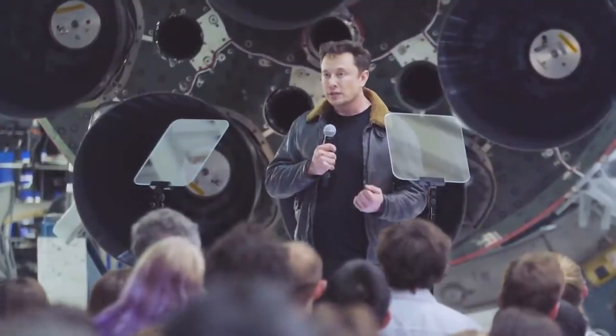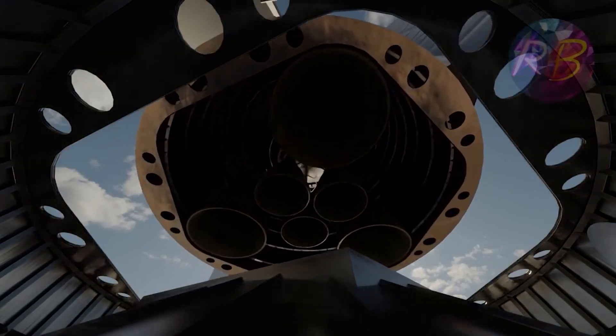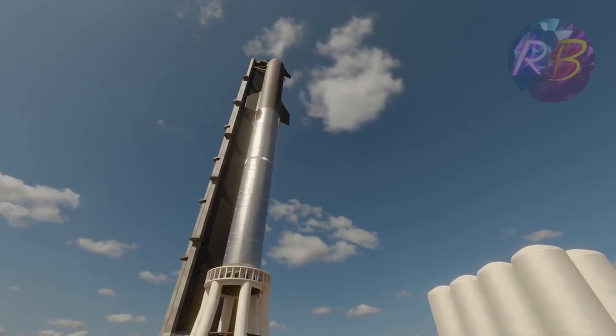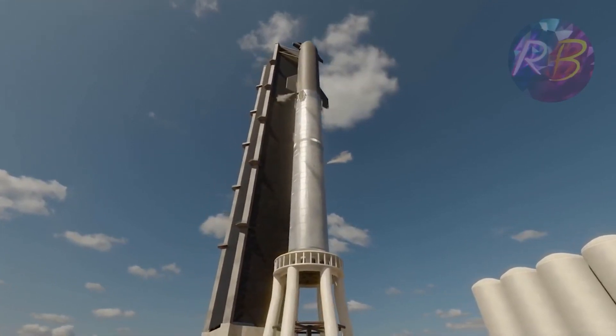Musk revealed that SpaceX had fitted the Starship with a full six Raptors, a first for any Starship prototype, though Super Heavy Booster 4 technically beat it to the punch with the installation of a staggering 29 Raptor engines hours prior.